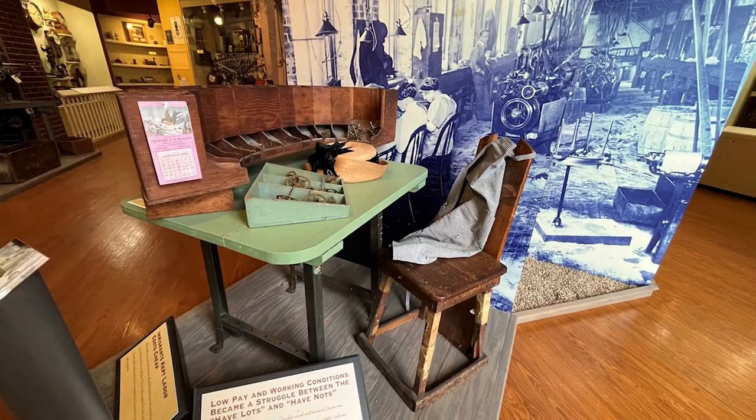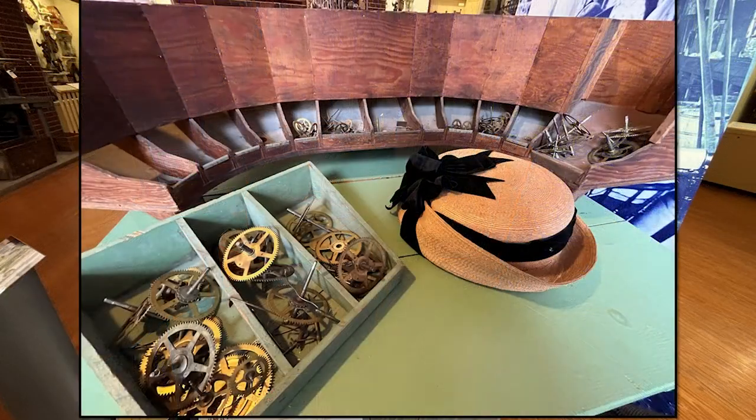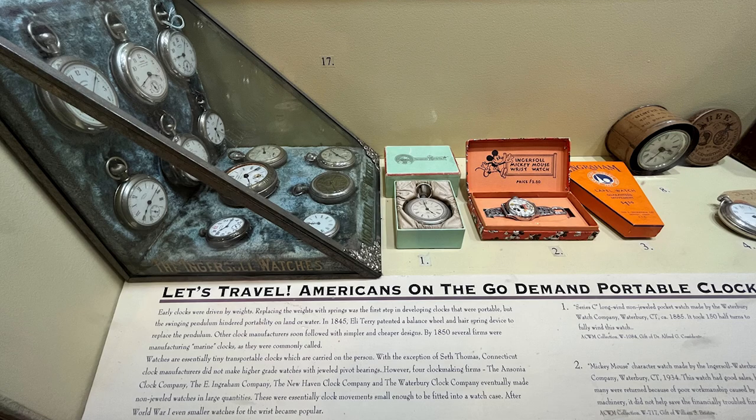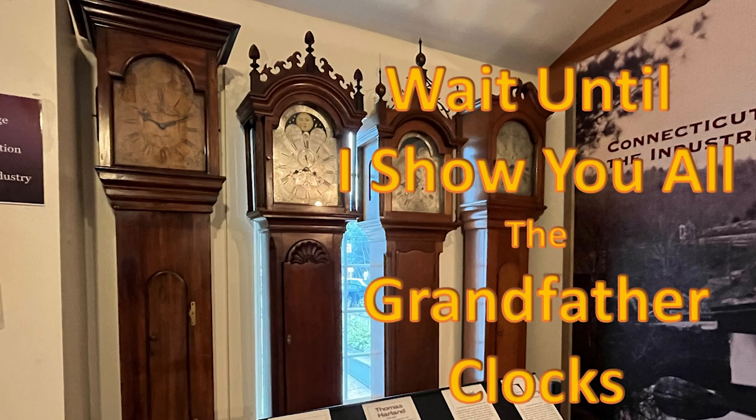Many of the displays showed the intricate workings of how to work on these clocks and how they were produced in factories. Wonder what the difference is between a watch and a clock? You'll have to go there to learn. If you make them small enough, they're watches.